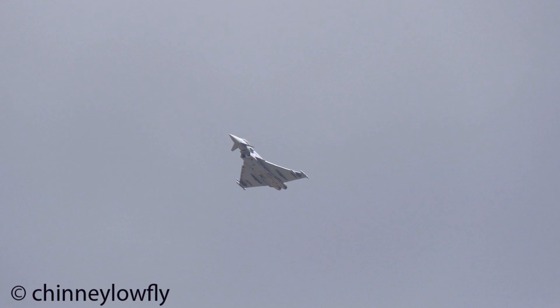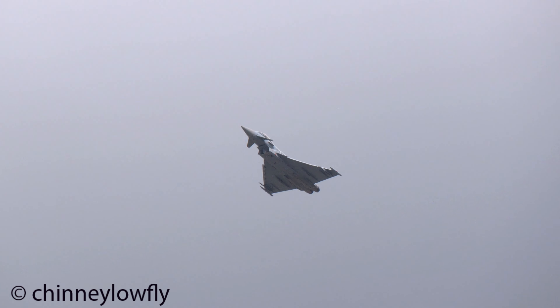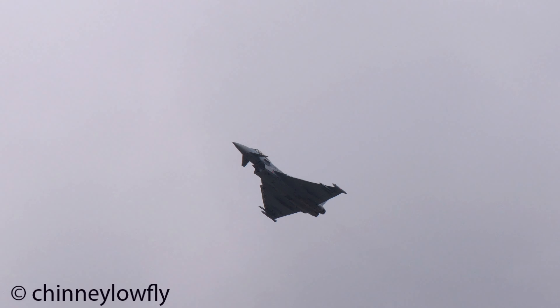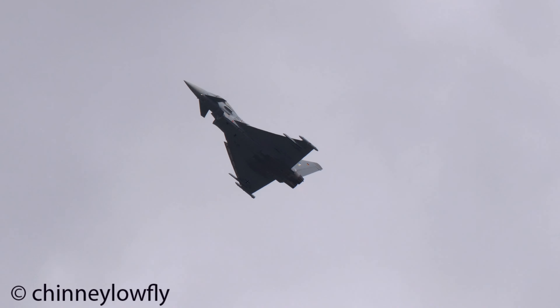In Germany, very much at the heart of the Typhoon development programme, seven development aircraft were built with varying equipment fits and flight test roles. The Germans were responsible for DA1 and DA5.